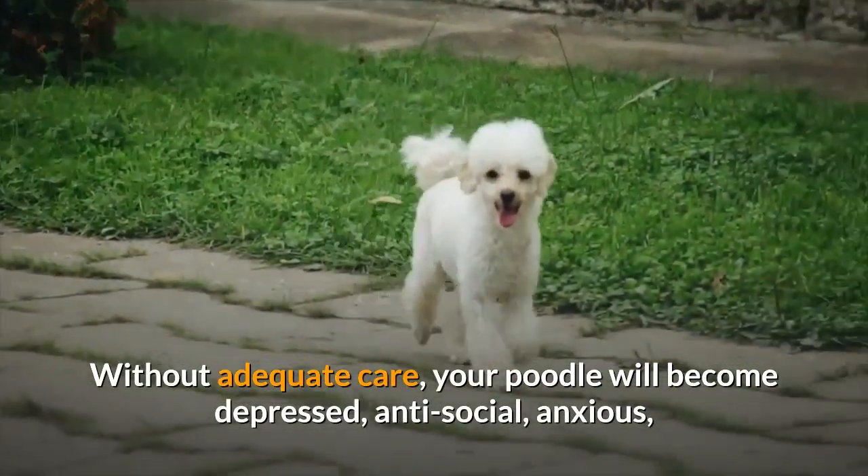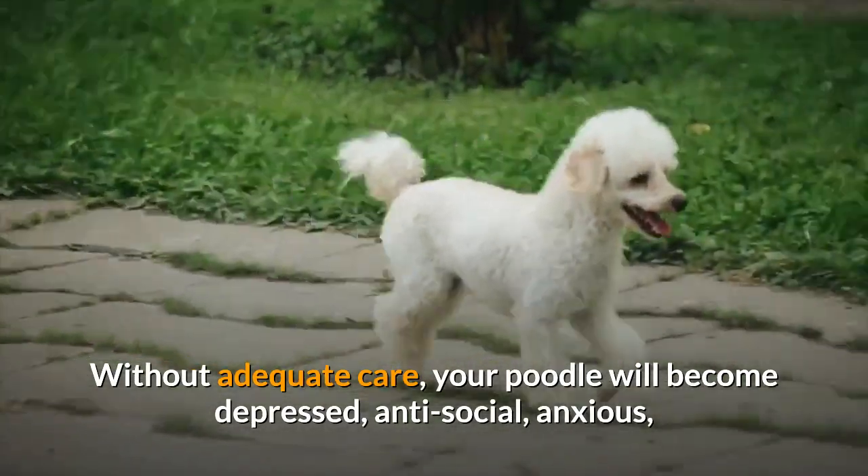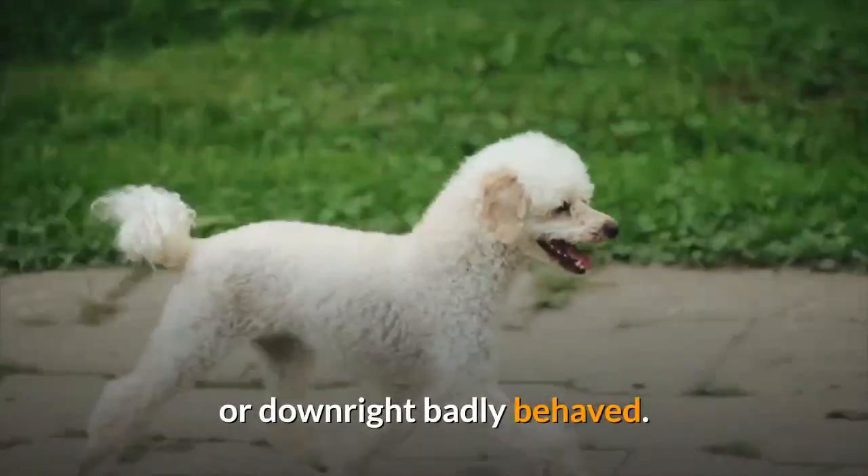Without adequate care, your poodle will become depressed, antisocial, anxious, or downright badly behaved.